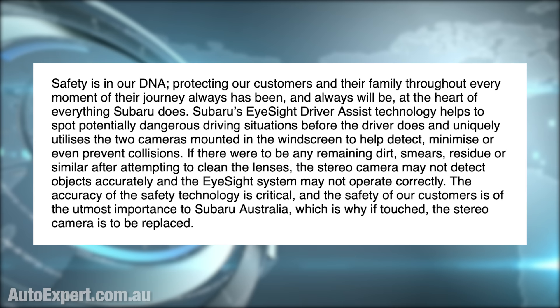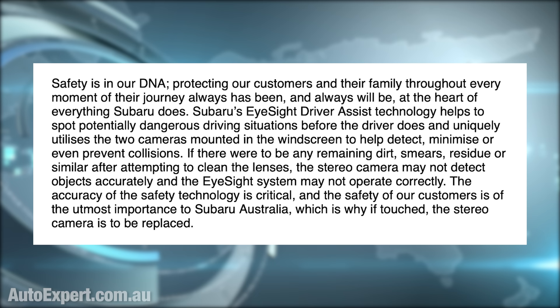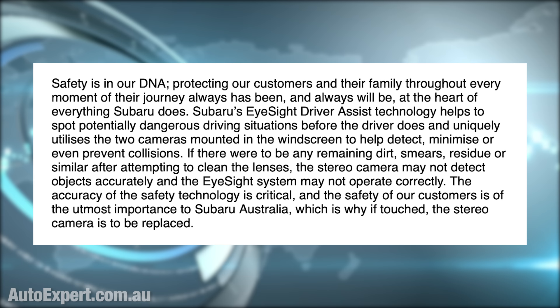Safety is in our DNA. Subaru's full statement continues: 'If there were to be any remaining dirt, smears, residue or similar after attempting to clean the lenses, the stereo camera may not detect objects accurately, and the EyeSight system may not operate correctly. The accuracy of the safety technology is critical, and the safety of our customers is of the utmost importance, which is why, if touched, the stereo camera is to be replaced.' This, of course, is some of the most preposterous bullshit masquerading as safety consciousness that I've ever heard a car company concoct with a straight face. If the lens gets touched, it cannot be cleaned, and the camera needs to be replaced for roughly $10,000.